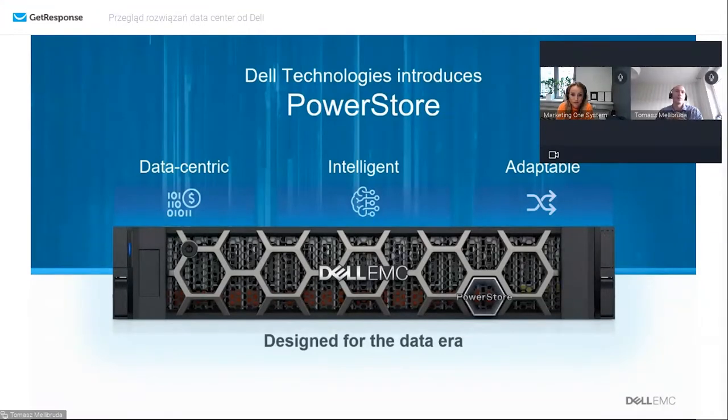Ta architektura ma wspomóc działania, żeby dane były udostępnione w sposób bardzo wydajny - z niskimi czasami odpowiedzi, z dużą przepustowością, ale także bardzo przewidywalnie, przy stale rosnącej infrastrukturze. Dodatkowo pozostają kwestie wbudowanej inteligencji w macierz w postaci uczenia maszynowego i algorytmów wspomagających administratorów w codziennych pracach oraz optymalizacji udostępniania obciążeń. Trzecia rzecz to adoptowalność infrastruktury - ochrona inwestycji, żeby rozwijać się wielowymiarowo z rozwiązaniem.